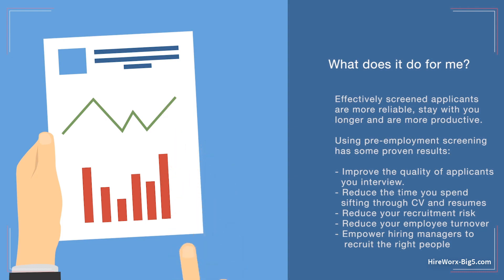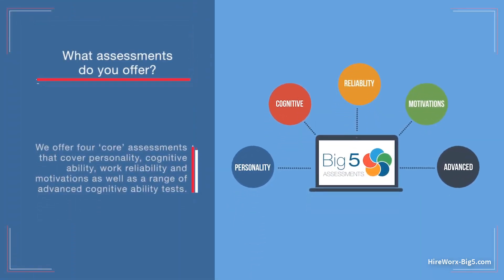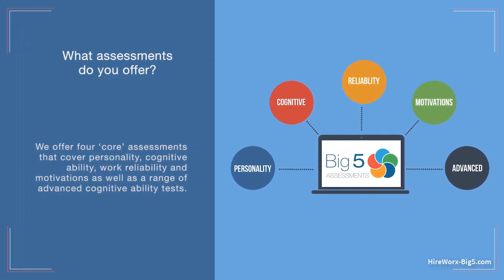We empower your hiring managers to recruit the right people. We offer four core assessments that cover personality, cognitive ability, work reliability and motivations, as well as a range of advanced cognitive ability tests.